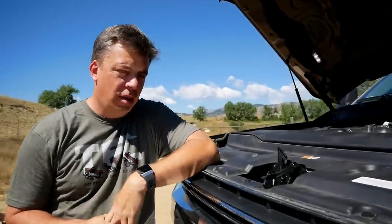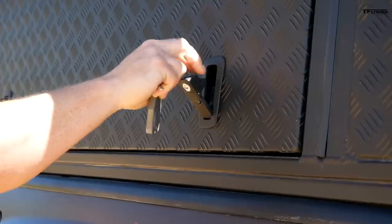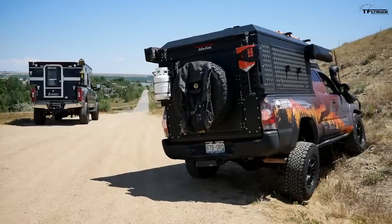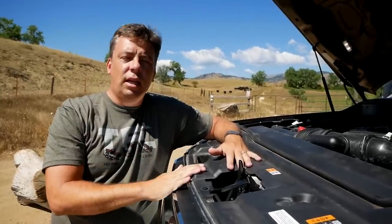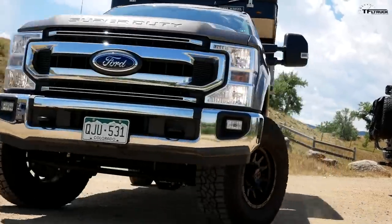We're going to do a little test between these two trucks. They're both heavy vehicles because they both have campers and a lot of accessories, but the Ford has way more power. Even though that little Tacoma is much smaller, I think the Ford will out-accelerate it any day of the week. I'm just curious how quick these trucks are on the pavement, so let's try.